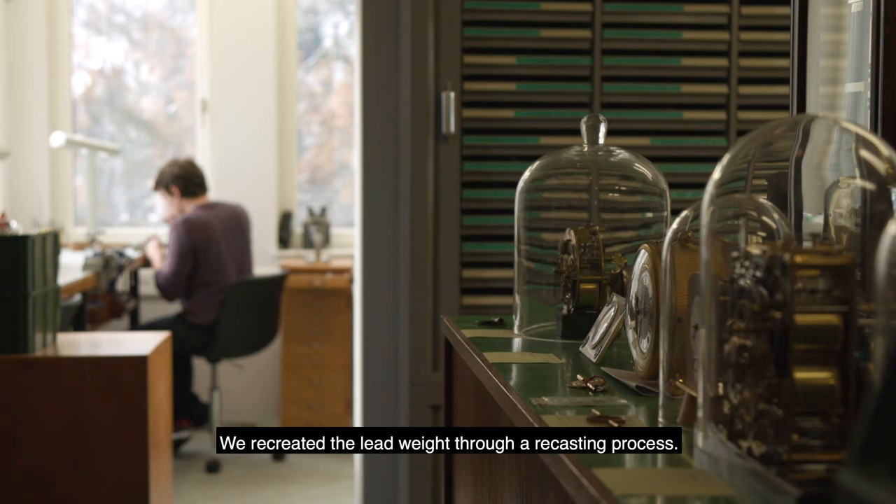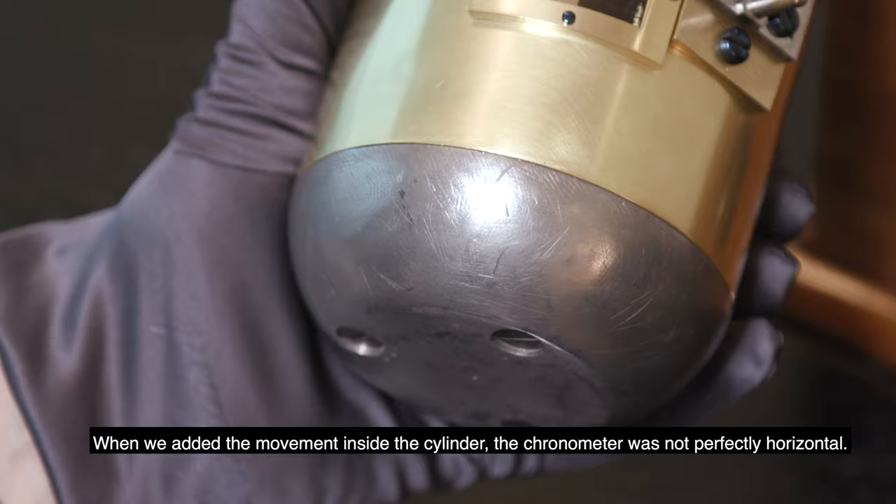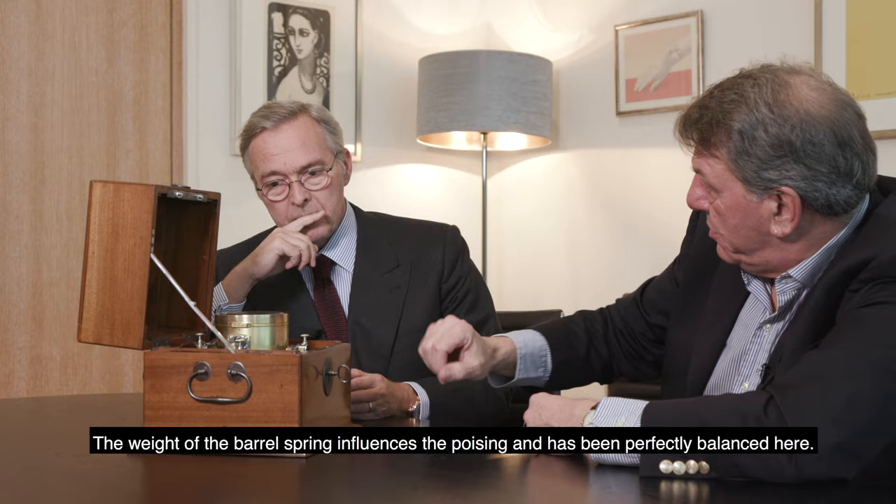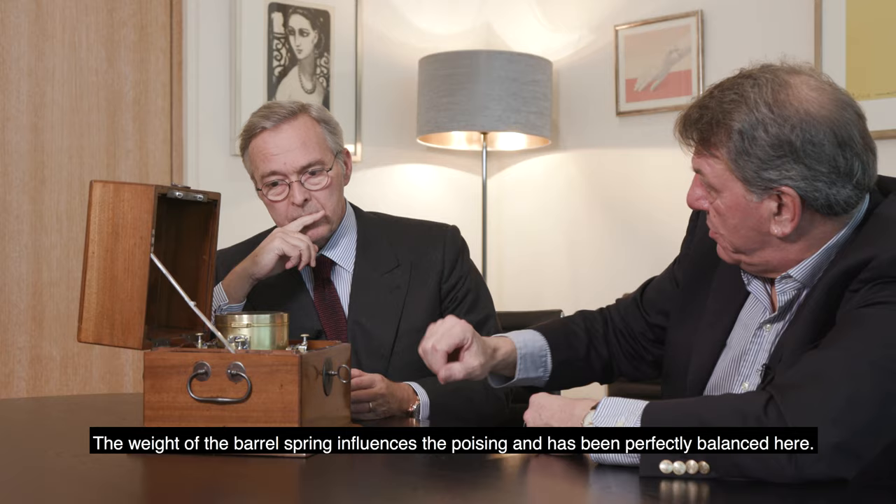And what is the power reserve? 35 hours. Nicolas remade the lead mass — we split the lead. And when we put the chronometer inside, it wasn't quite level, because it is always balanced — there is the weight of the mainspring barrel. So we re-leveled it perfectly.